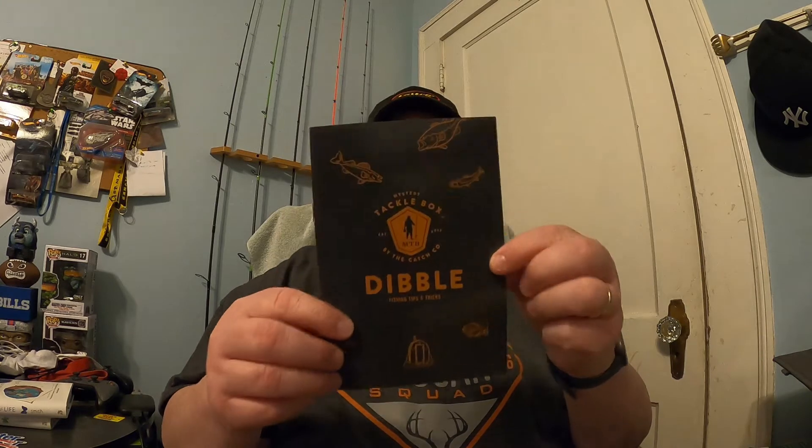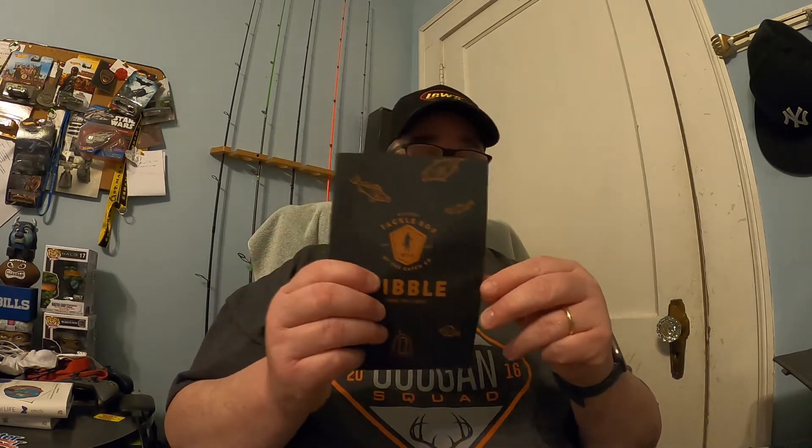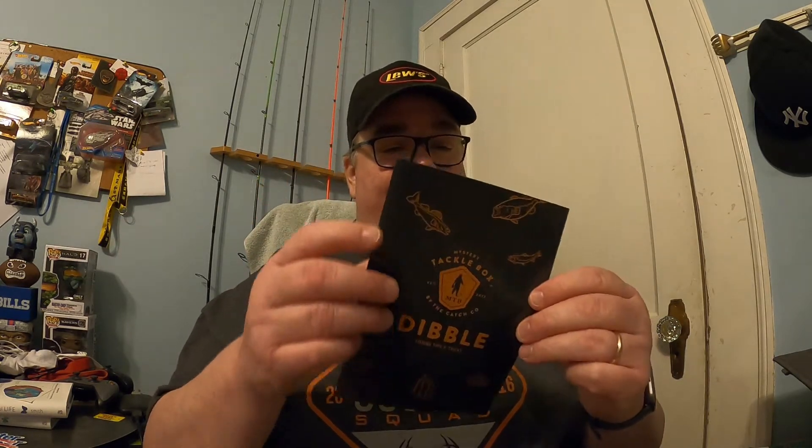There's also the Dibble Tips and Tricks booklet. This month they changed the front cover — it's a little different color, with some orange and brownish-black to it. The brochure is actually more of a plastic-type material this time instead of the usual paper format, so they've upgraded it. It's several pages long, which is nice. It has the same tips and tricks, information about lures, where to fish, and even stuff about record catches — but in a better format this month.